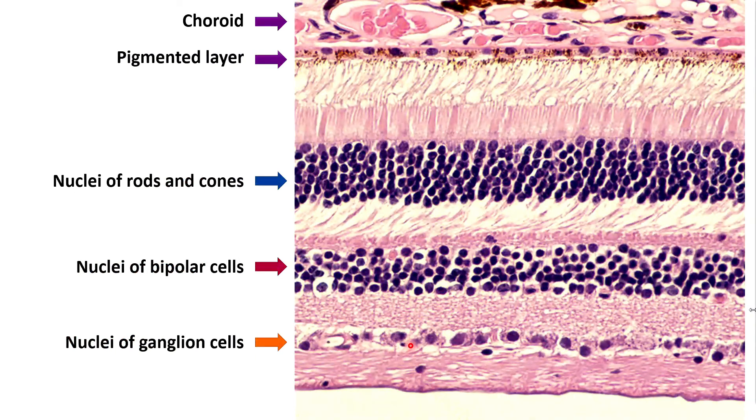This electron micrograph shows the layers of the retina. The choroid layer is visible, then the very thin single-cell-layer pigmented layer of the retina. Everything below that is part of the neural layer. The dark dots you see are the nuclei of rods and cones stained by the staining technique. Below that is the region where they synapse with the bipolar cells, followed by the line of bipolar cell nuclei, then the ganglion cell nuclei, and finally all the axons of those ganglion cells heading out of the retina.